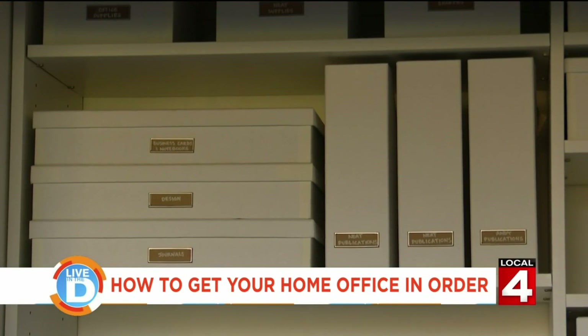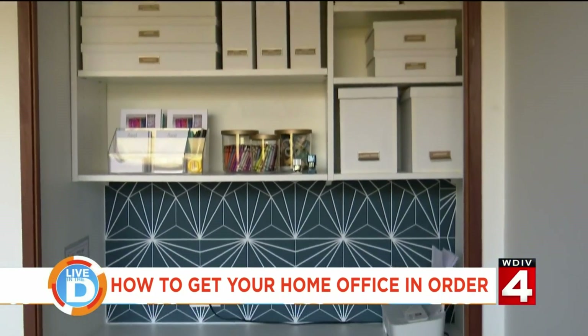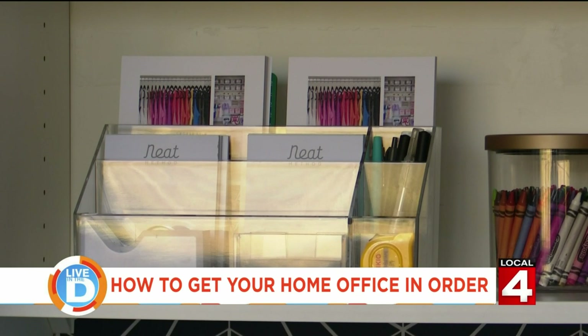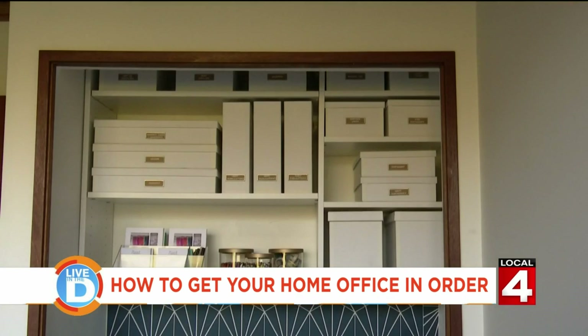When you have a limited space and you're working with limitations, especially size, you really need to give everything a home. We really thought about using that vertical space — building shelves all the way up. The everyday things are right in front of me or right above me, and the things I might not need as often, maybe once a month, might be a couple shelves up.